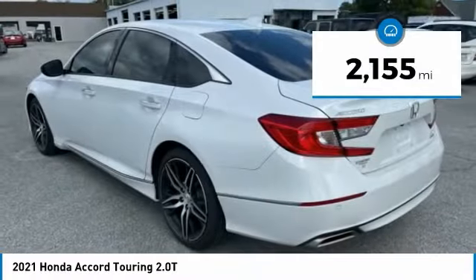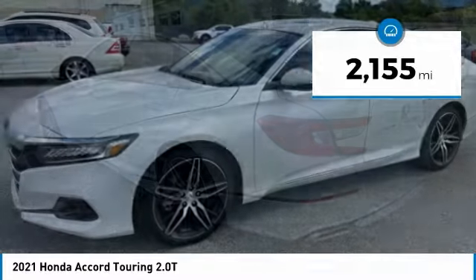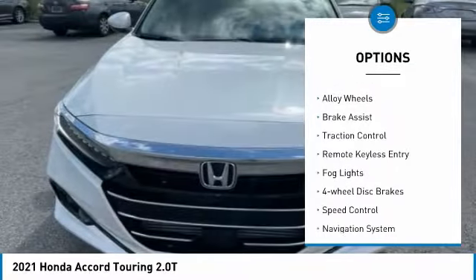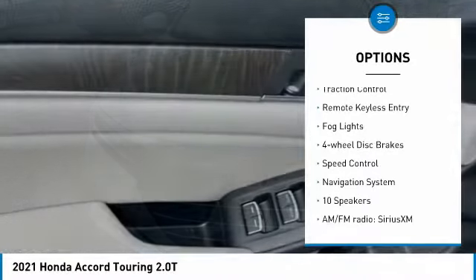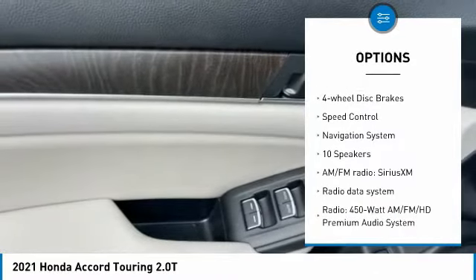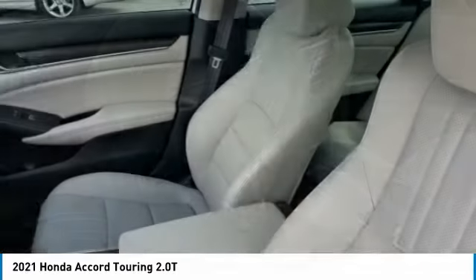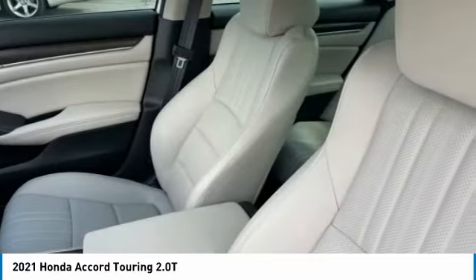This vehicle has less than 3,000 miles. Here are some of this vehicle's great options: panoramic moonroof, blind spot monitor, electronic stability control, alloy wheels, brake assist, traction control, remote keyless entry, fog lights, four-wheel disc brakes, speed control.